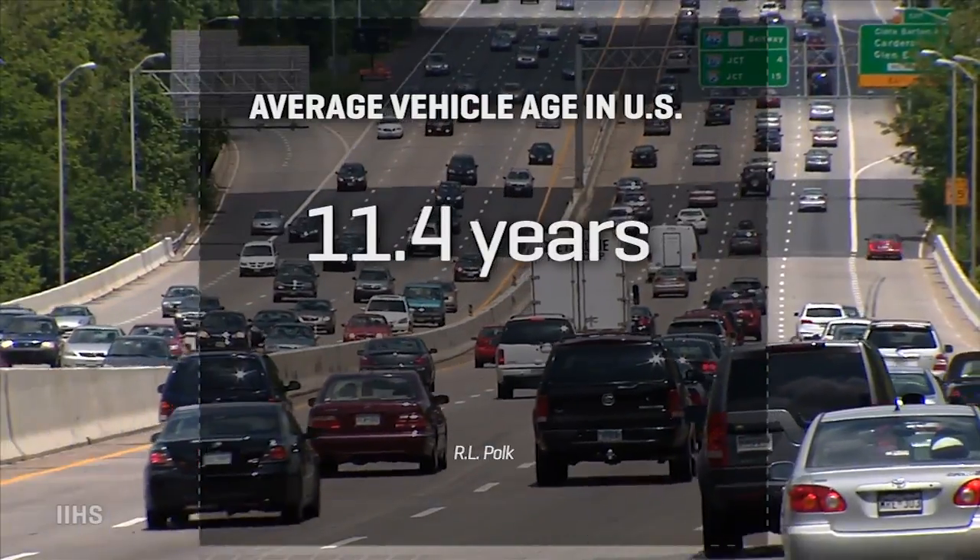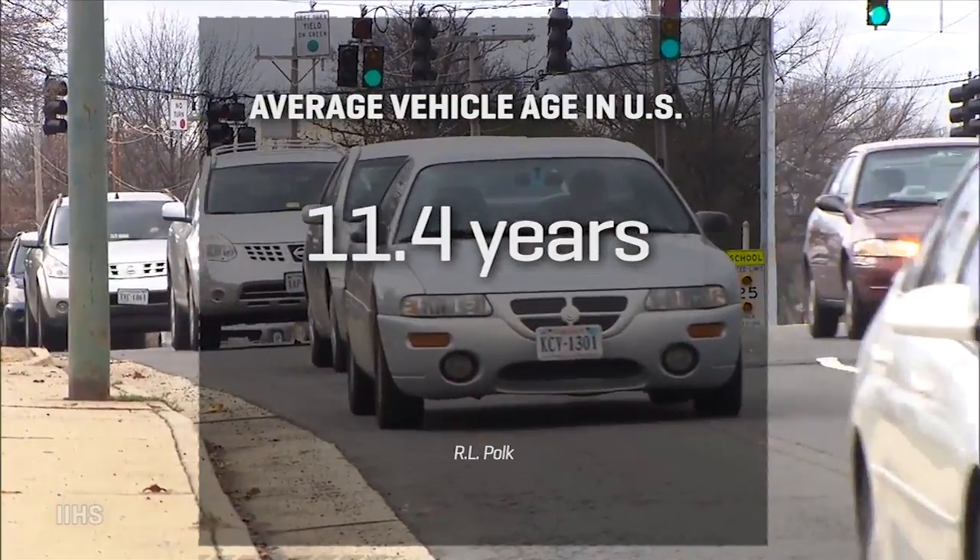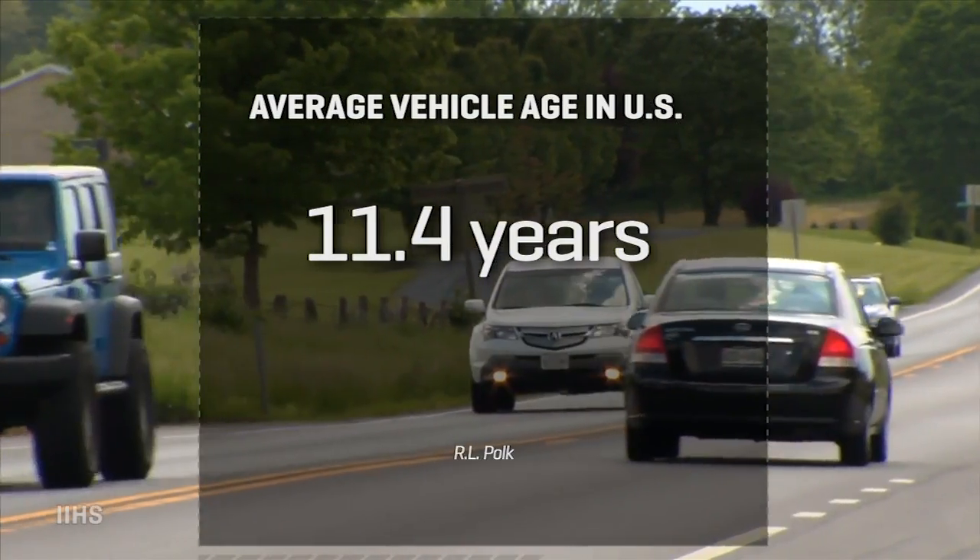Combined with that is the fact that we are driving the oldest fleet ever in the US — about 11.4 years right now is the average age of a private vehicle on US roads.